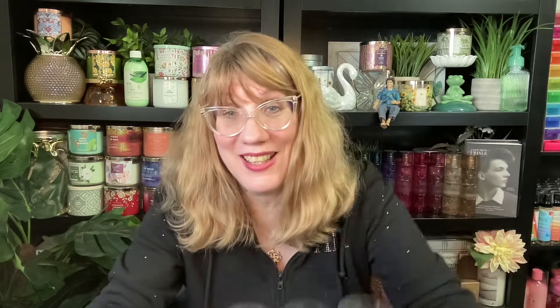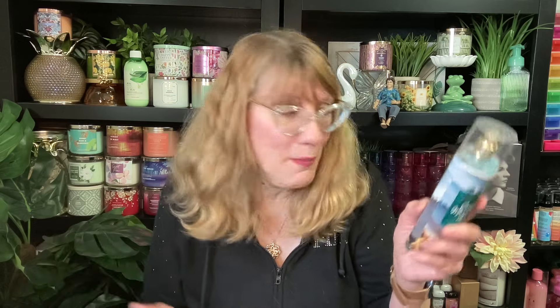Next up I located three of the scents in this collection. We had Sweet Cinnamon Pumpkin again, Crisp Morning Air which I don't think we've had back in a while, Crisp Fall Breeze, Golden Amberwood, and Juicy Apple. I think I'm missing a box somewhere because I can't find Pumpkin Cupcake. This smells really good by the way - I gotta look for that one.